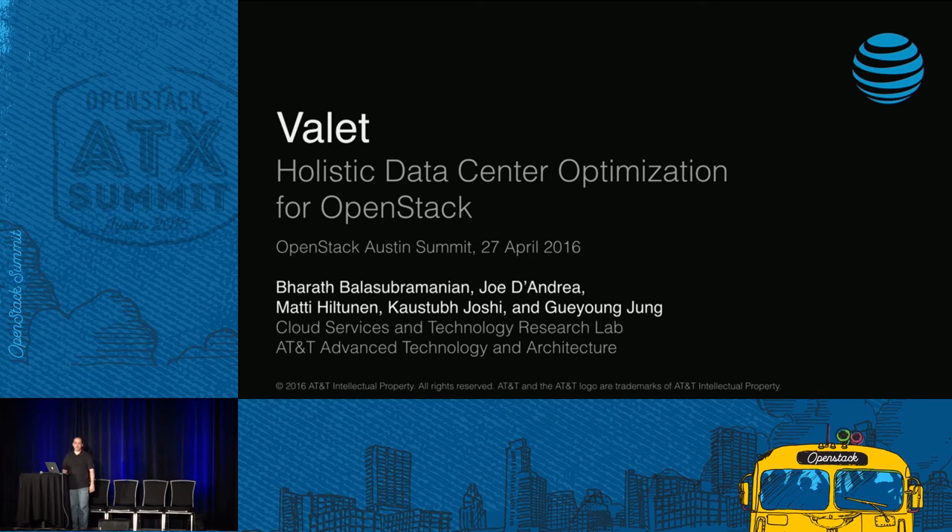Okay, we're on. We're live. So how's everyone doing? Good? Thanks for being here. My name's Joe D'Andrea.